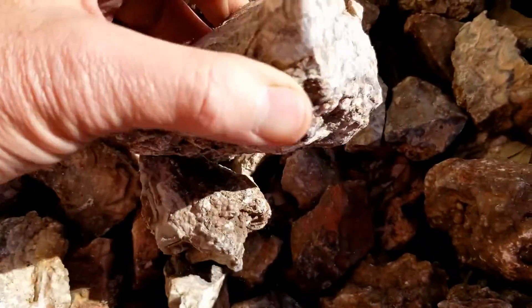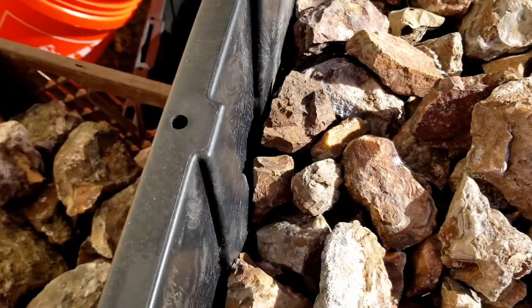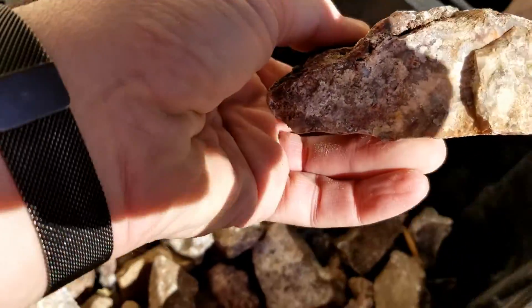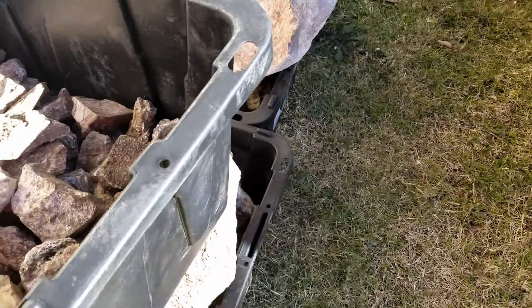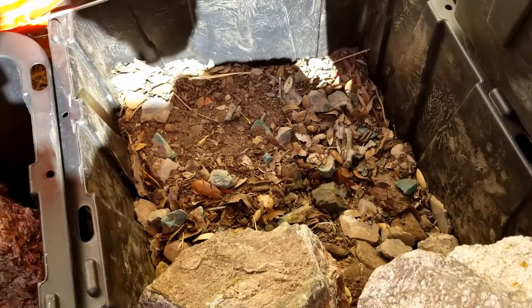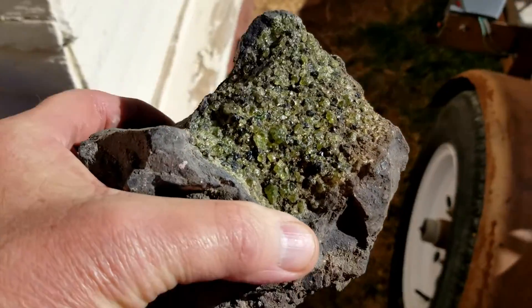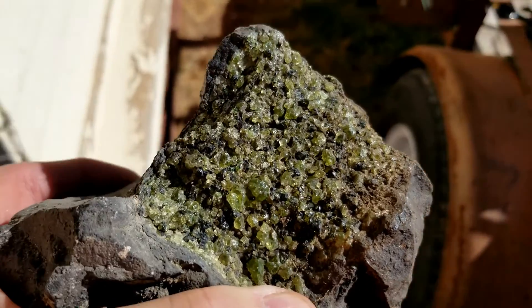There's some plain agate right there — that is some really cool stuff. I have some jewelry that I've already cut pieces out, polished it up, and set it in sterling silver. I believe that's some of the Mexican lace agate right there. Here's a piece where there's peridot growing on the outside of that rock — peridot crystals. There are some pretty big pieces of the peridot in there too. That was really neat.